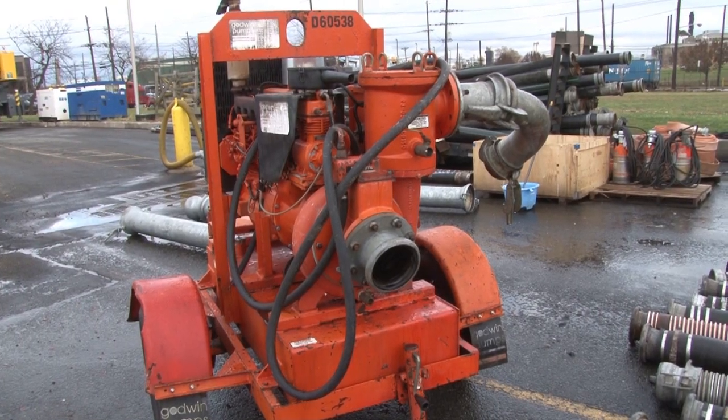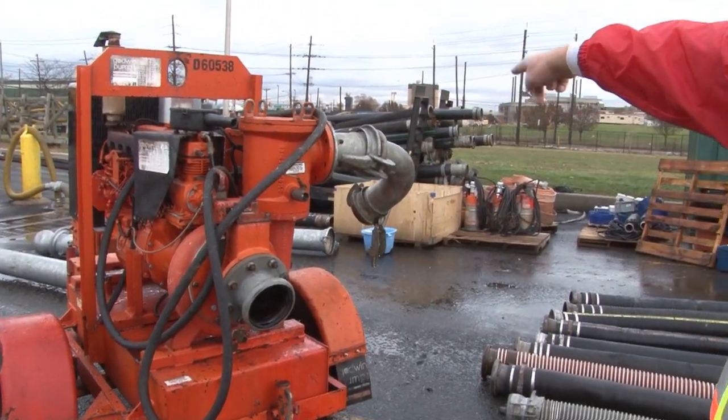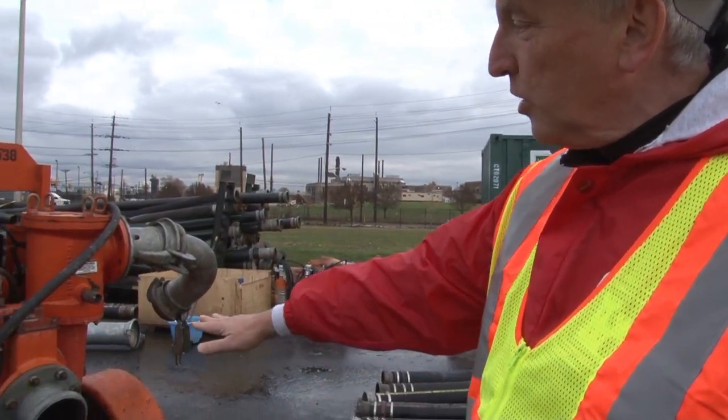This is a six-inch surface pump. It's got a draft side that goes out to suck the water in, goes through the squirrel case, and gets pumped out the discharge side. This can reach down to pull water up from about 20 to 25 feet below the level of this pump.